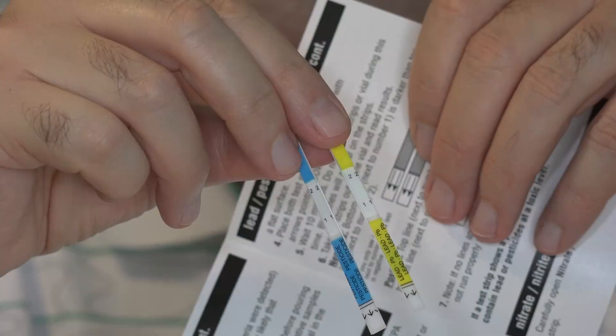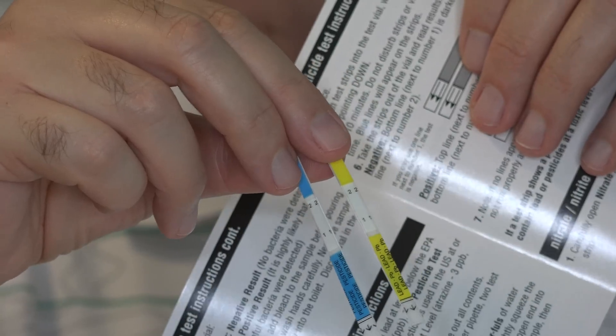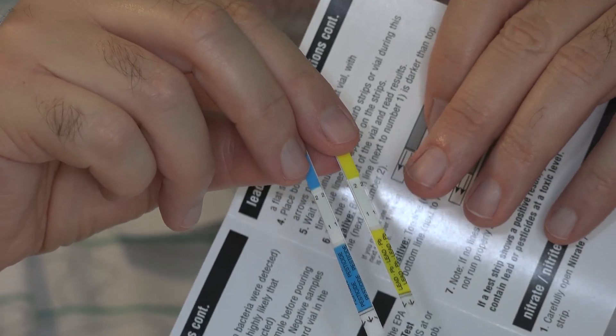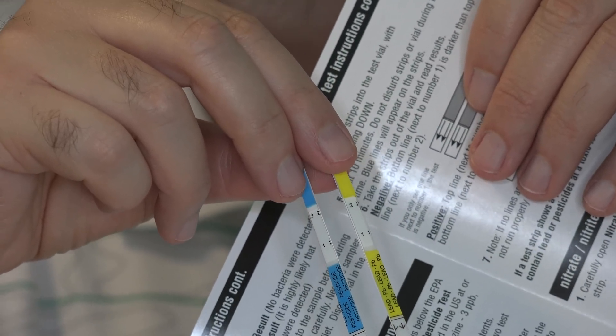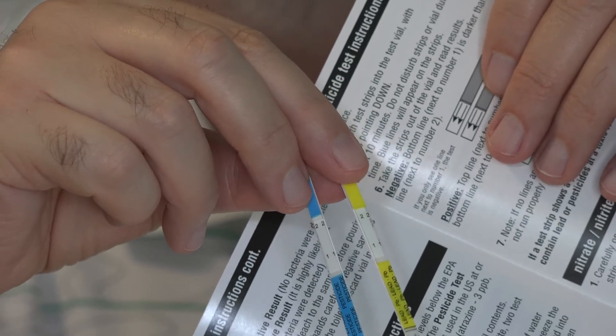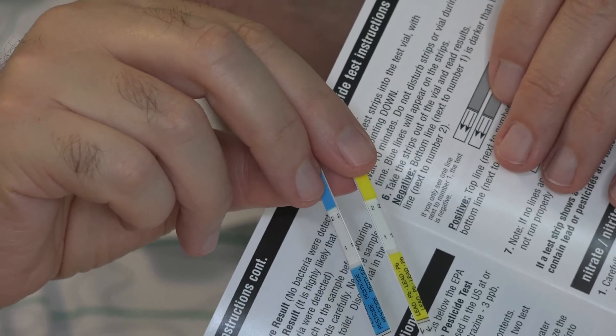Next up is the lead and pesticide test kit — sort of the big one I've been wanting to find out. This will test for lead and two of the more common and dangerous pesticides. Here's a close-up of the test strips: the yellow one is for lead, the blue one is for pesticides. You drop them in the vial; water fills up inside these strips. There are two lines across, and depending on whether one or both of them darken, you have lead and/or pesticides in your water.